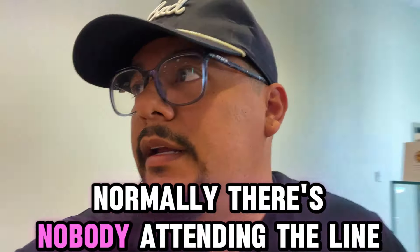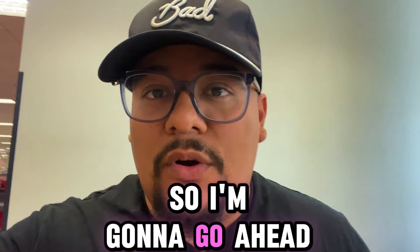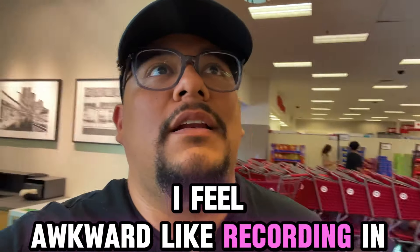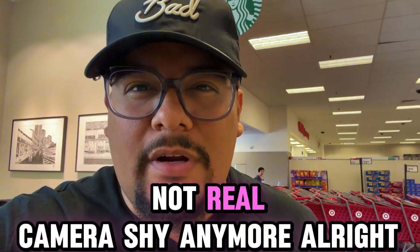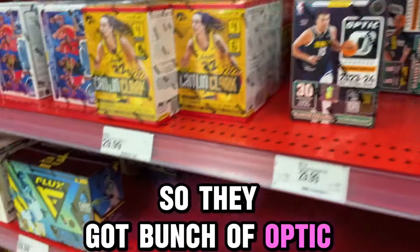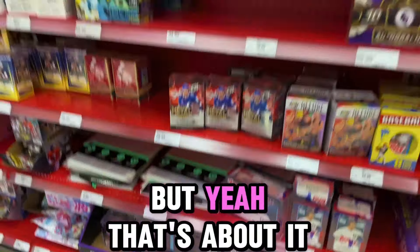Normally there's nobody attending the card aisle, but today there's a bunch of people. I wasn't able to record, but they do have Topps Chrome, so I'm going to go ahead and grab one blaster box. I always get asked if I feel awkward recording in stores. Normally I don't, but whenever there's people in line I do, because I don't like to record people. I'm not camera shy anymore. They got a bunch of Optic. They had one Topps Chrome box, but my man over here grabbed it.